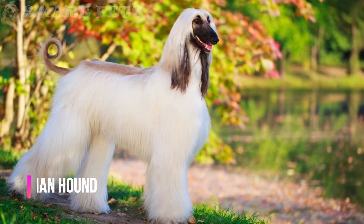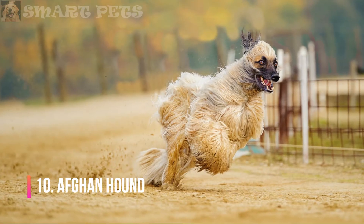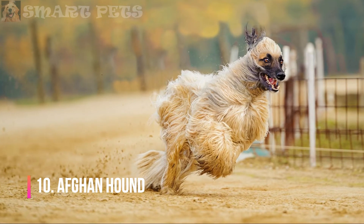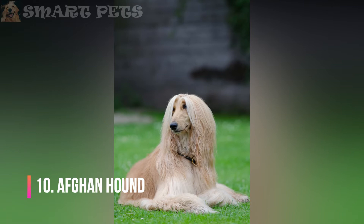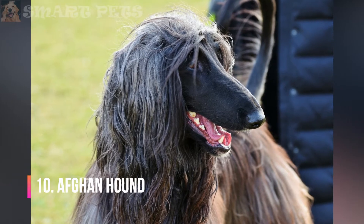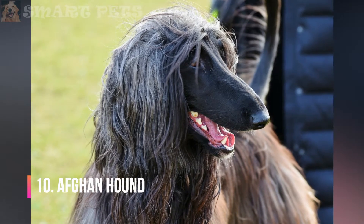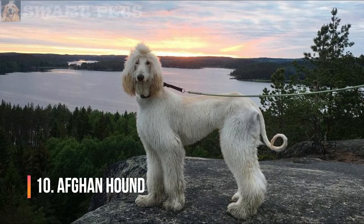Afghan Hound: The Afghan is a large sighthound known for its glamorous tresses. That long, silky hair requires ample attention to keep it healthy. Daily brushing is a must to remove tangles and prevent mats. The coat should also be washed with shampoo and conditioner as needed. Some owners keep their dog's coats trimmed short to minimize maintenance.